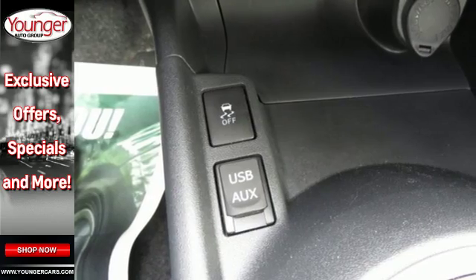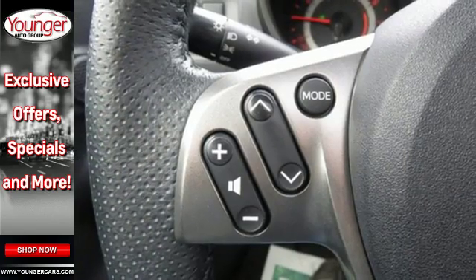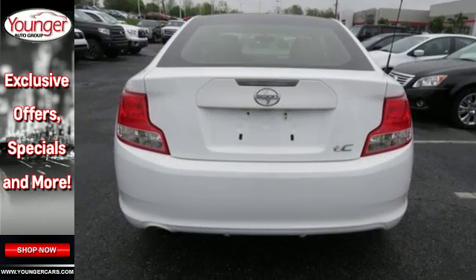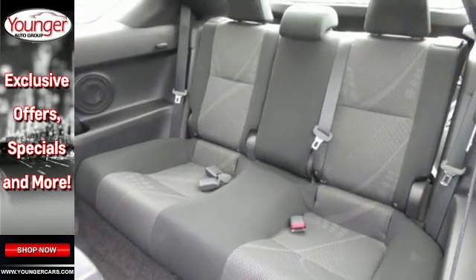The sunshine will pour through the express open sunroof as you drive with the Pioneer sound system cranked. You can control your MP3 player or satellite-capable stereo with the steering wheel audio controls, and you can always keep your eyes on the road with the wireless phone connectivity.